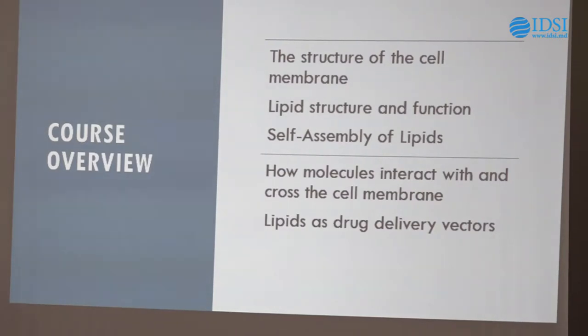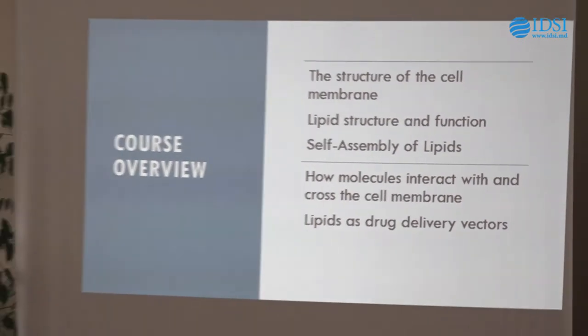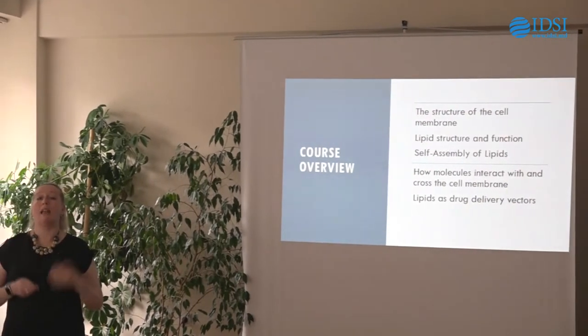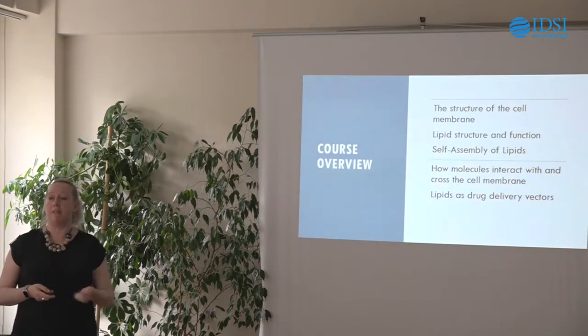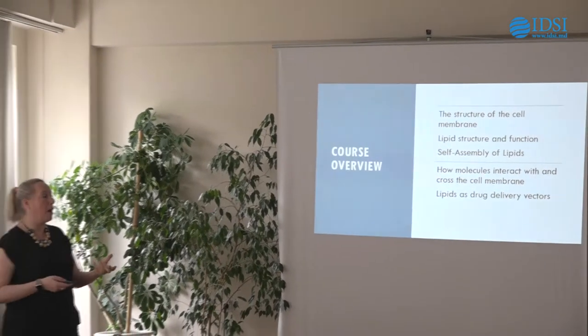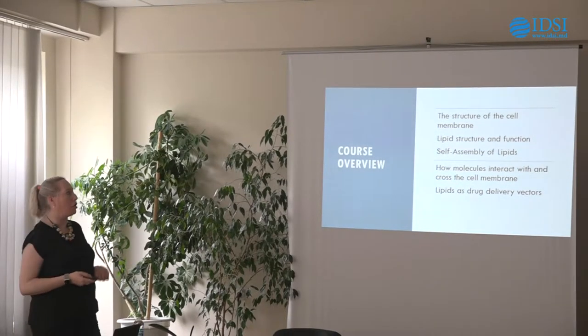We're going to start with the structure of the cell membrane, lipid structure and function, and the mechanics of how lipids self-assemble. Then I'll go on to how molecules interact with the cell membrane. We'll then move into application-driven examples of where lipids are used as nanoscale drug delivery vectors — you can package a drug up in a lipid system and actually deliver it — and I'll give some examples of how and why we might do that.